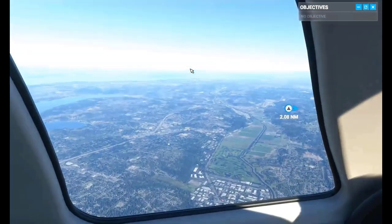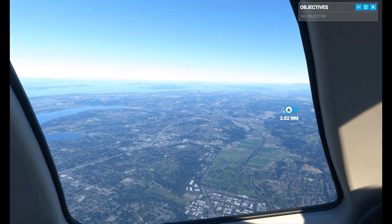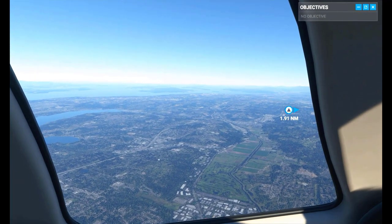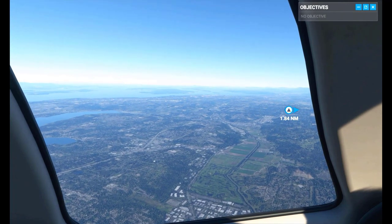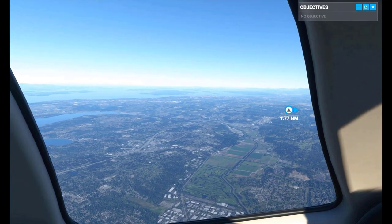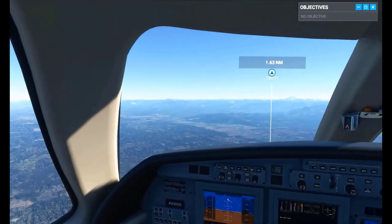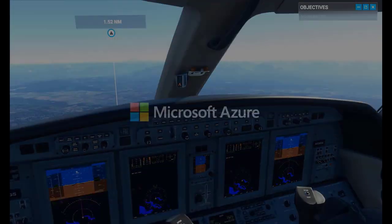Here we're flying over the Redmond area, and out of the cockpit window you can see Highway 520, which runs right through the heart of Microsoft's campus. So getting a chance to virtually fly over that. The other cool thing about this is that all this weather and map data streams from Azure itself.